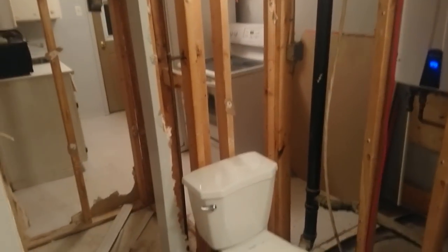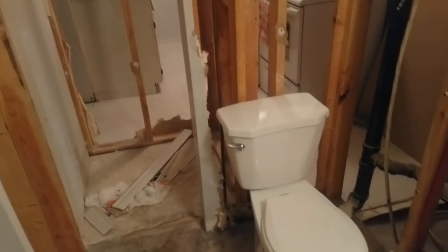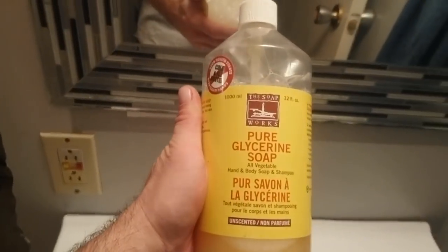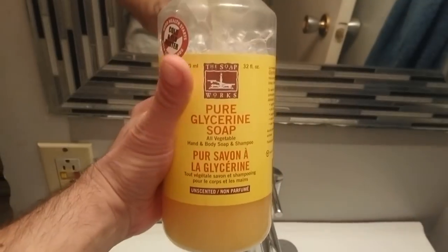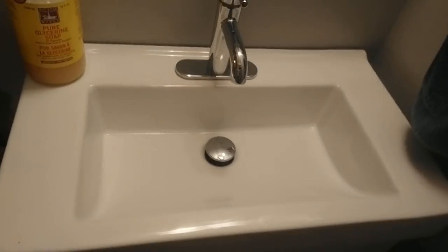If anyone comes over to visit, they just can't like their privacy too much. So we're going to start out with some pure glycerin soap and see how that works. I'm just going to use the sink here to wash.